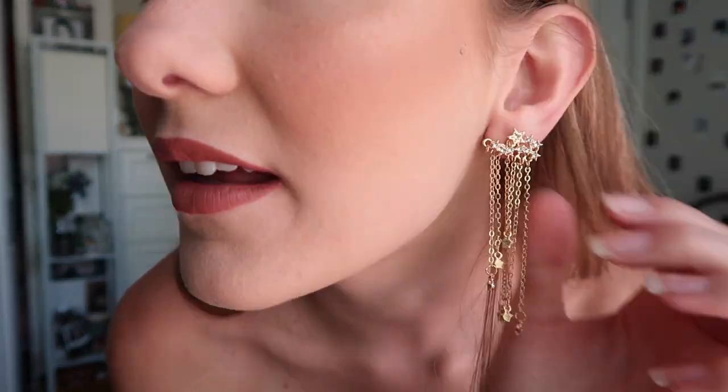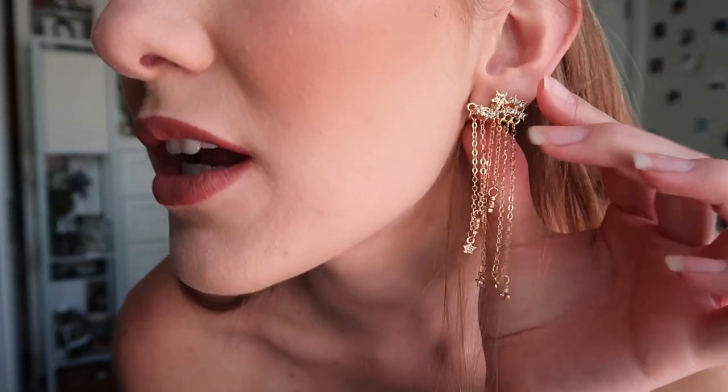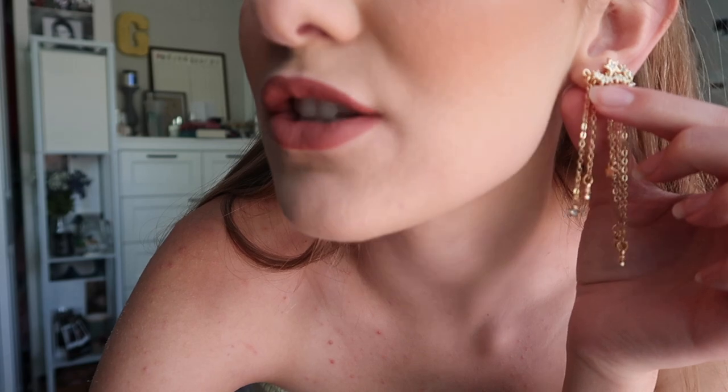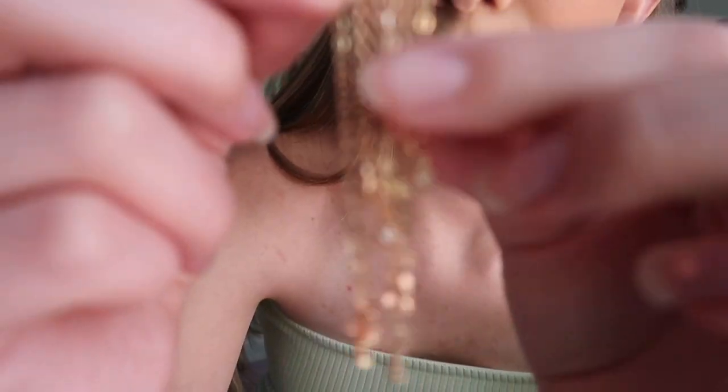First off I'm just going to show you guys the accessories I have. The first one is what I'm wearing — it's this dangly earring set with little stars. Fun thing about this one is it's an attachment, so here are the star earrings without the little dangly attachment that you can just add underneath. On this pair, one star actually fell off, so it's somewhere on my dresser and I'm going to try and fix it.